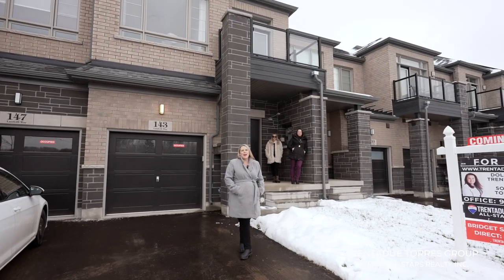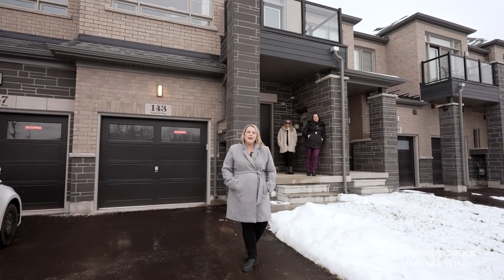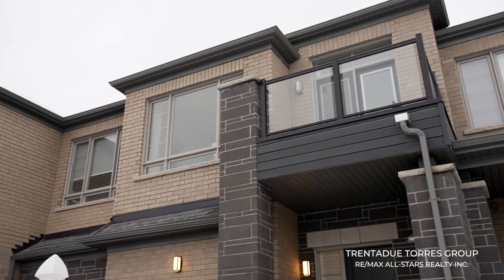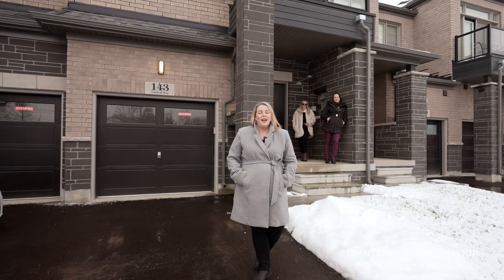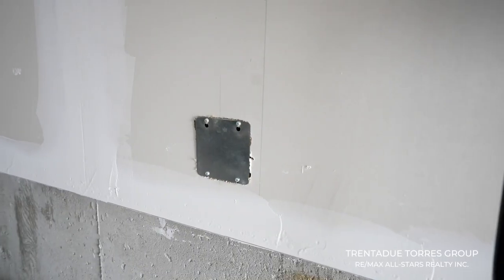These townhomes have excellent curb appeal with modern black finishes and two-tone gray brick, with the perfect south-facing balcony to catch the morning sun. And if you pride yourself on being green, you'll find this garage has a rough-in for an electric vehicle charger.